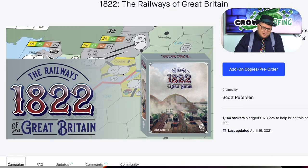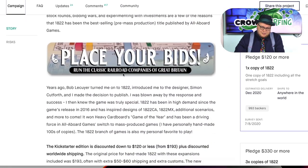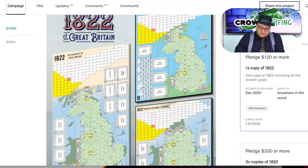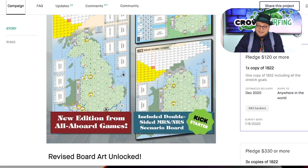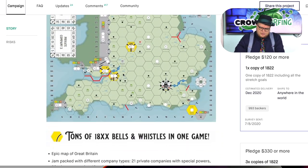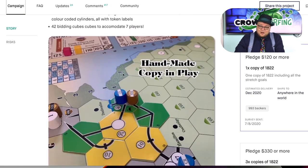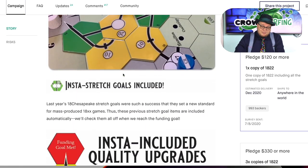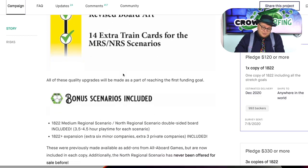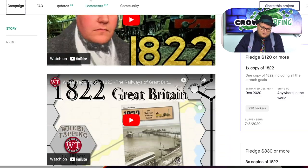I can't really talk a lot about 1822: The Railways of Great Britain, other than I got this just because I wanted to put another 18xx game in the Dice Tower library. You can see it's a map of England and all. When it came in, I said there's enough of these games in the library — not many people check them out — but I do like that they keep making these. I'm glad this one's in the library.